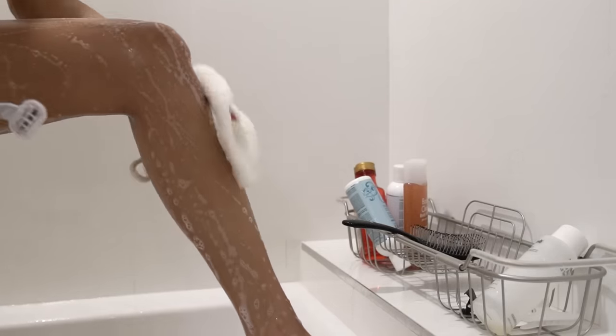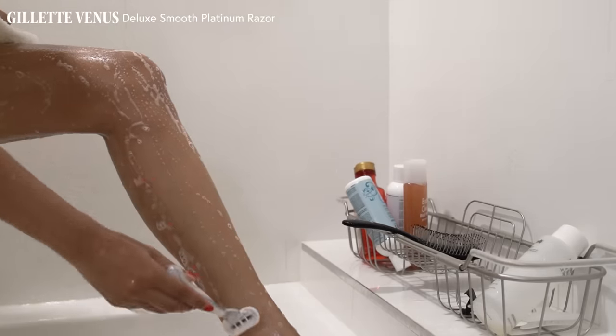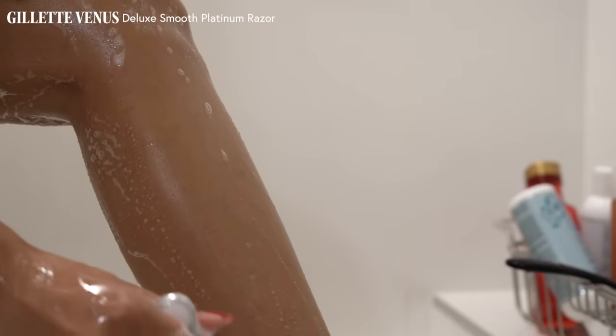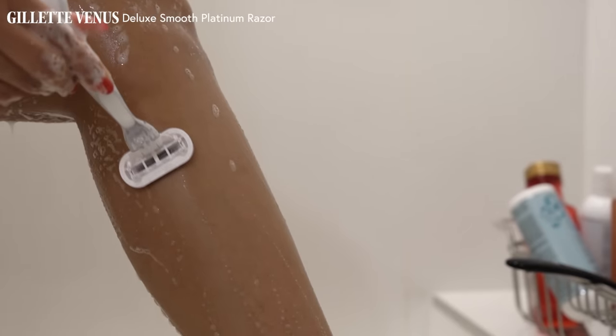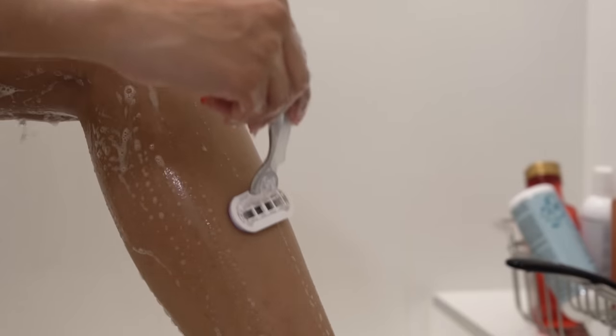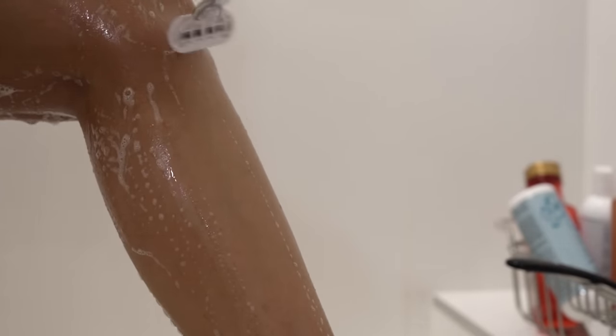I also shave in the shower. I don't use shaving creams because they make a mess in my bathtub. I usually just use my body wash to shave. I also don't shave very often because I don't really have a lot of body hair. I shave my legs probably like once a month, but when I do, it just feels so good to moisturize my legs and then get underneath a comfy blanket — one of life's greatest pleasures.